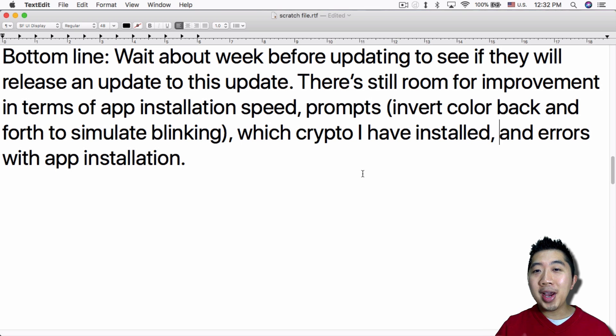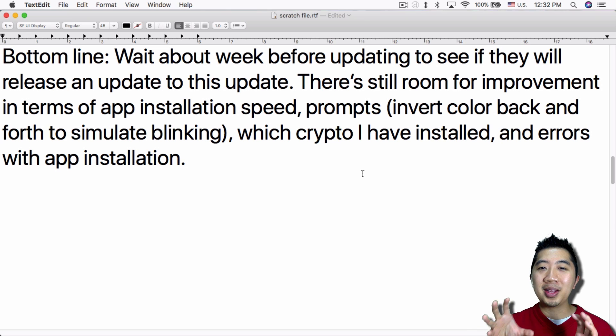The bottom line is: I'd recommend waiting about a week before updating to see if they release a patch. There's definite room for improvement — app installation speed is really slow, and the error prompts need work. One suggestion: the Ledger Nano S screen could invert colors to simulate blinking, like old beepers from the 1980s, to alert you when a response is needed, since the device doesn't beep or vibrate like a phone.